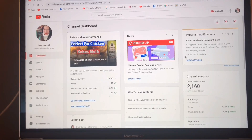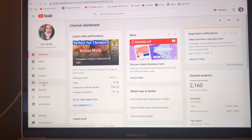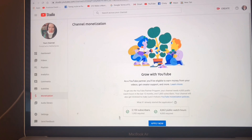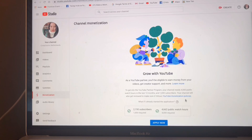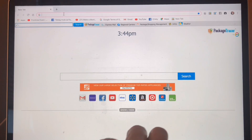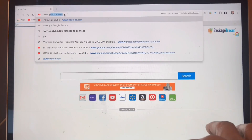Here we are at the dashboard, and you have to find Monetization to check your watch hours. As you can see, I have more than 2,000 subscribers and more than 4,000 public watch hours. The requirement is 4,000, but if you have more than that, it's much better.